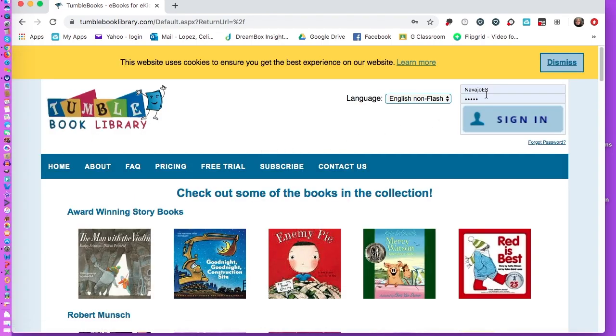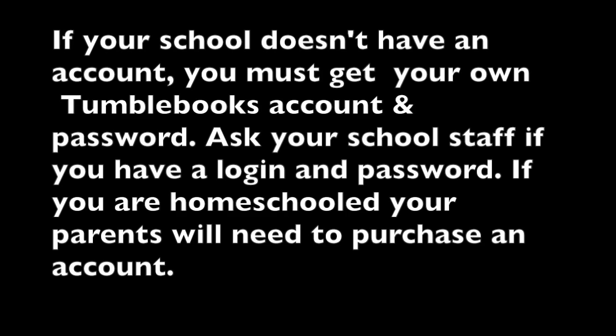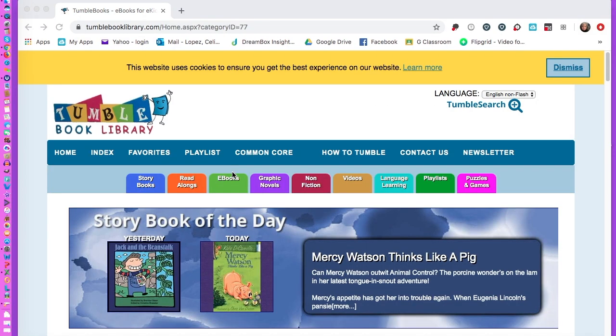Go to Tumble Books and you will type in 'Navajo Elementary School' — Navajo with a capital N, capital E, capital S — and enter the password. You can also select language over here if you want it in Español, then click Sign In.